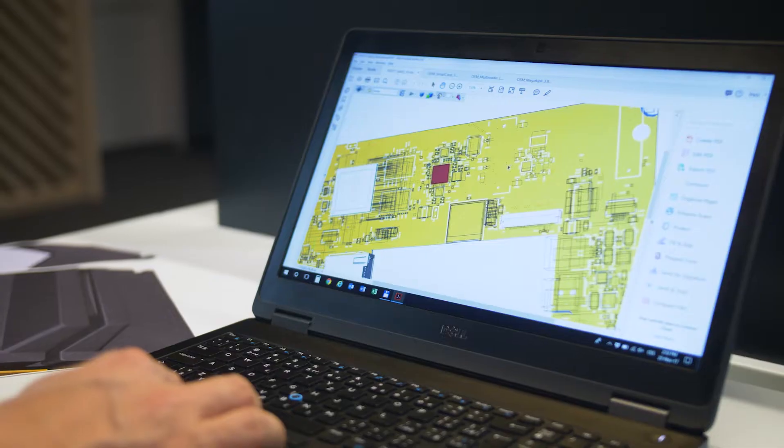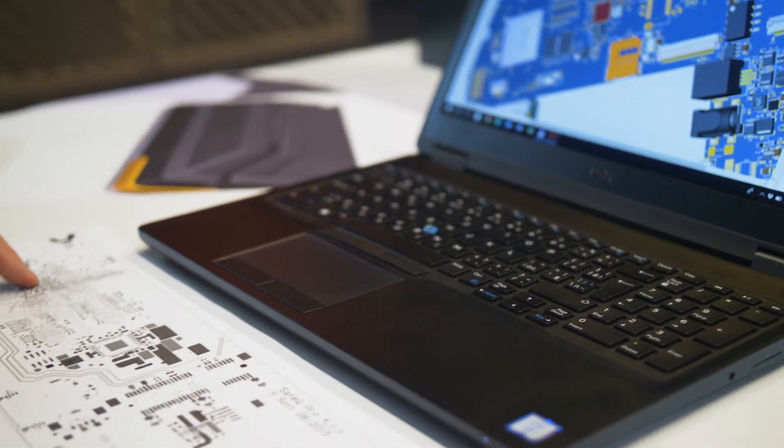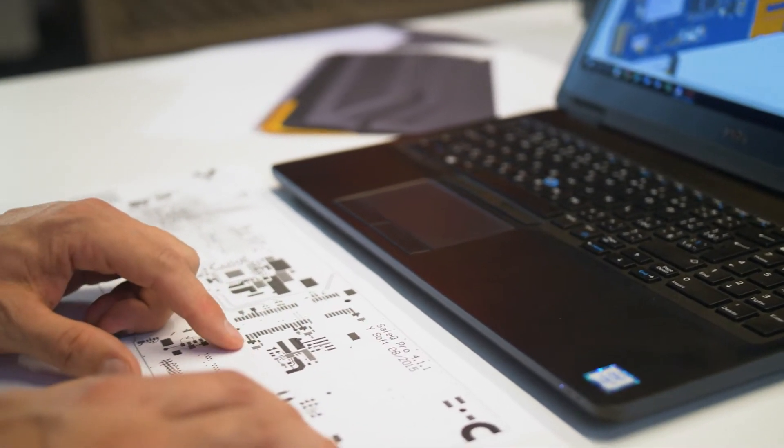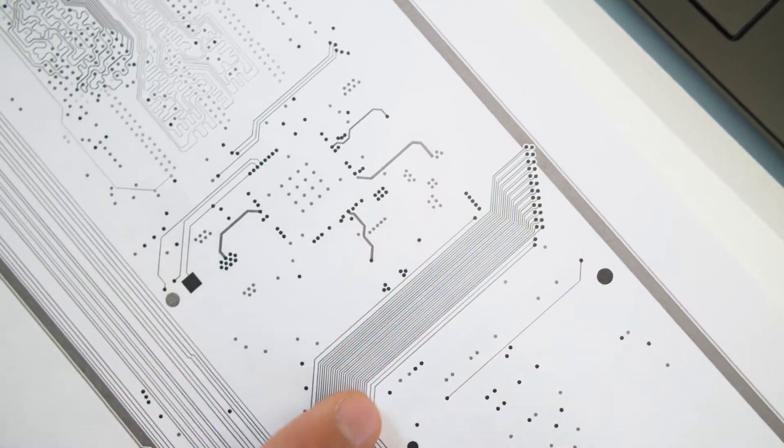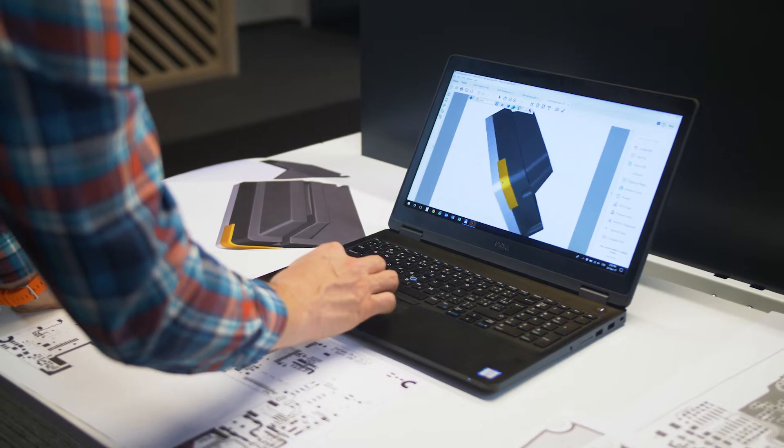What makes them unique? YSoft research and development teams design the hardware from the ground up. Each design is developed, prototyped, and tested inside of YSoft. With our own R&D teams nearby, YSoft can react quickly to meet customer needs.